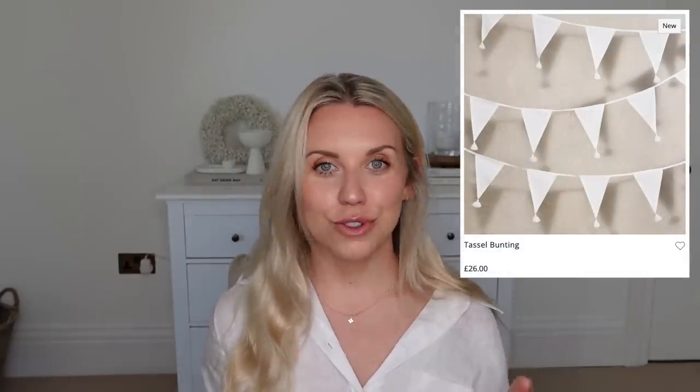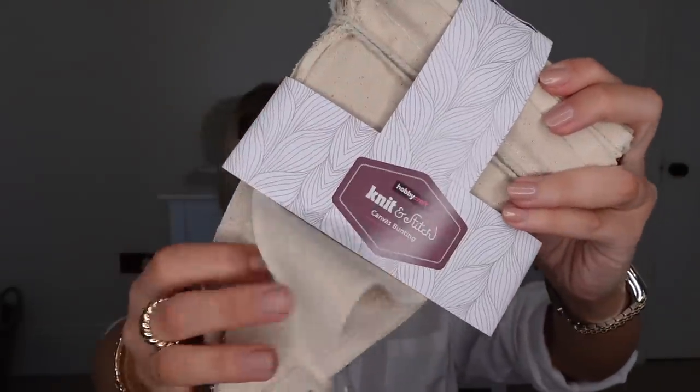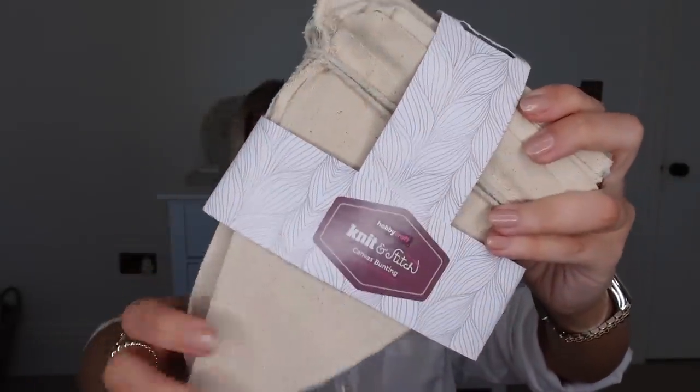The White Company have a white bunting with little pom-poms for outdoor dining or celebrations at £26. I spotted alternatives in Hobbycraft. They had a white one from Ginger Ray at £10, but they also had their own version in a canvas linen material at £5 — just plain and simple. They also had a white one of similar size but in paper, so if you want white but even cheaper, that one was about £3 to £3.50.